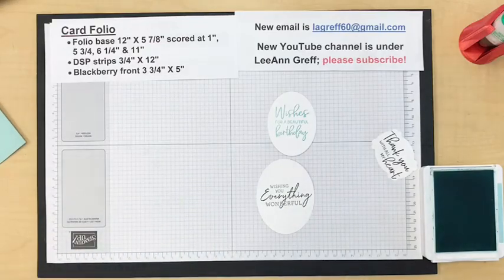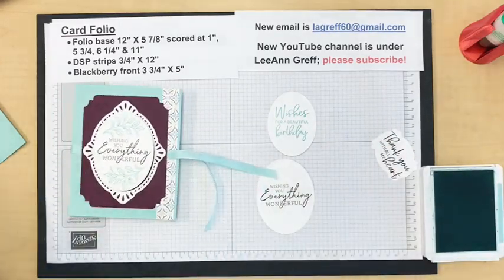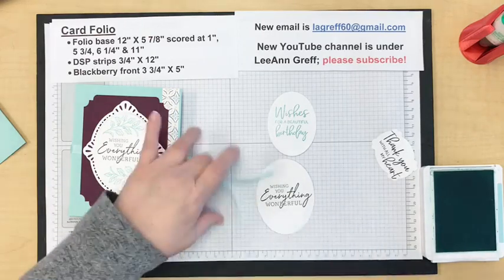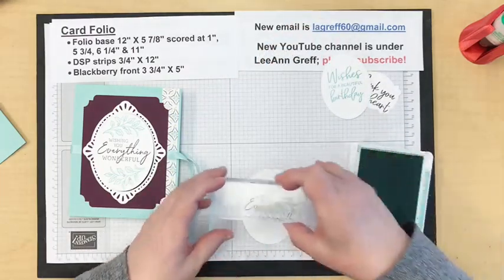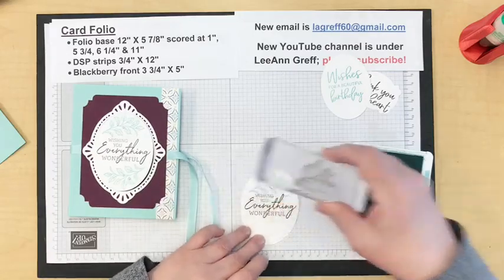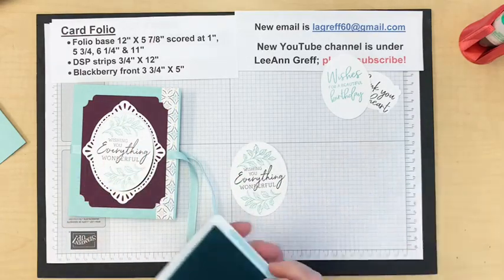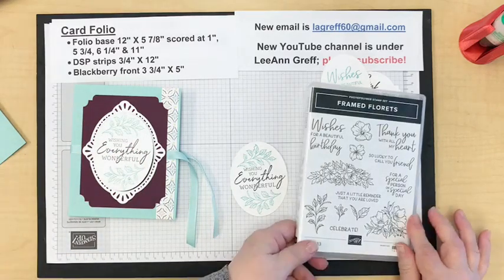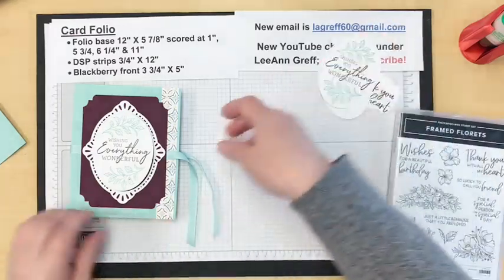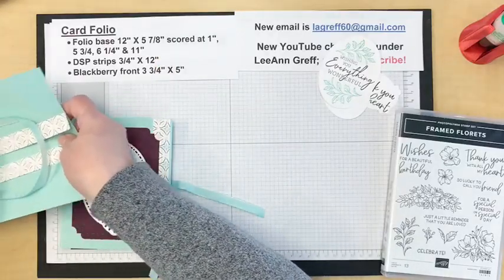Let me get my block — I need to stamp the leaves on this front piece in Pool Party, just finishing off this large oval. It's so pretty; I love that set. That is the Framed Florets stamp set. The dies, which are all the ovals I'm using here, are unavailable at the moment — maybe a month or two. Now let me get the folio out and we'll make that.